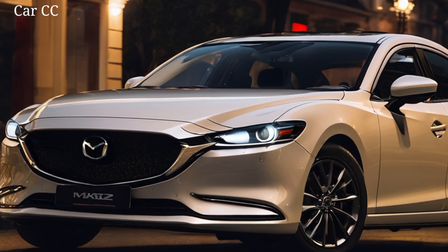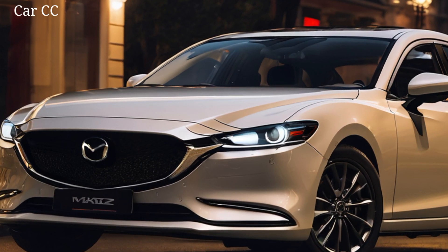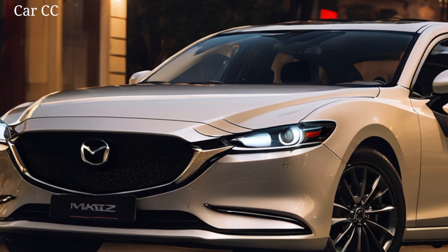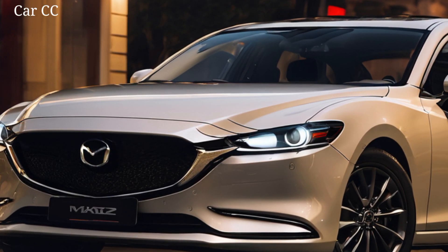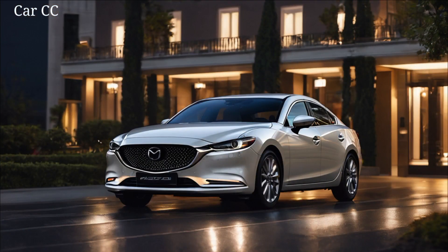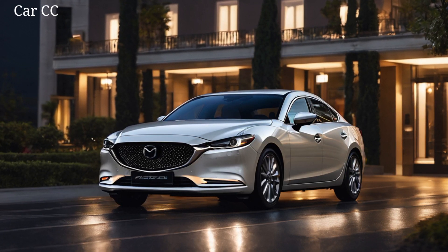Now under that sculpted hood, the rumors might not be far off. Whispers of a 3.3-liter inline-six engine with power that'll pin you to your seat are buzzing like a hornet's nest. And let's not forget the rumors of a mild hybrid option for those eco-conscious drivers. No matter which powertrain you choose, Mazda's legendary Zoom-Zoom spirit is sure to be alive and kicking.